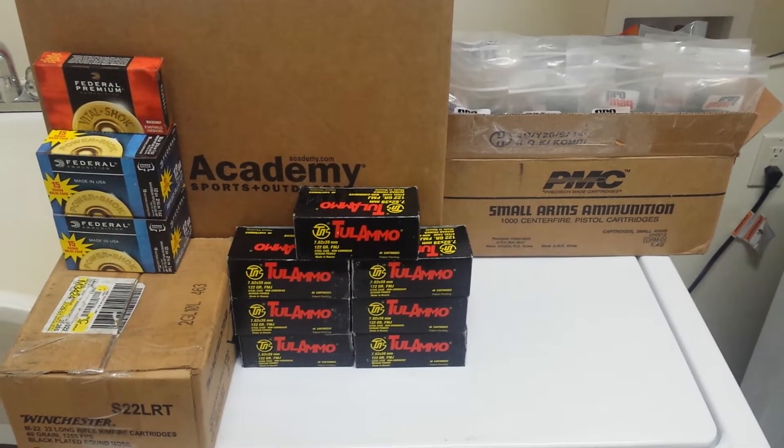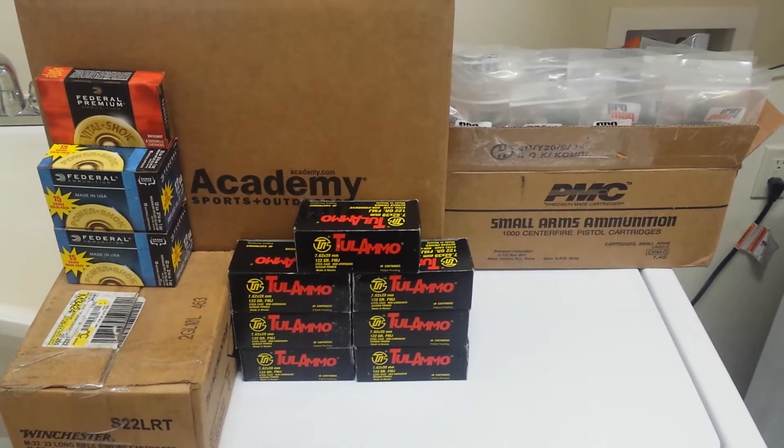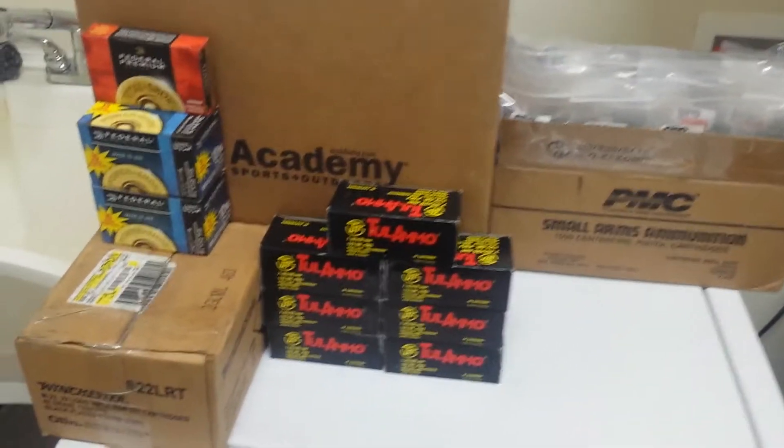Hey Youtubers and fellow stackers, I've got some weekly additions to the precious stack. I've got some Wally World pickups and also I went to a gun show down in Farmington, New Mexico this week. So I'll show you what I've got.